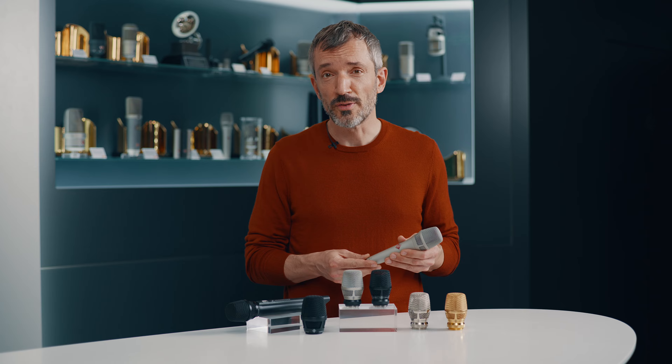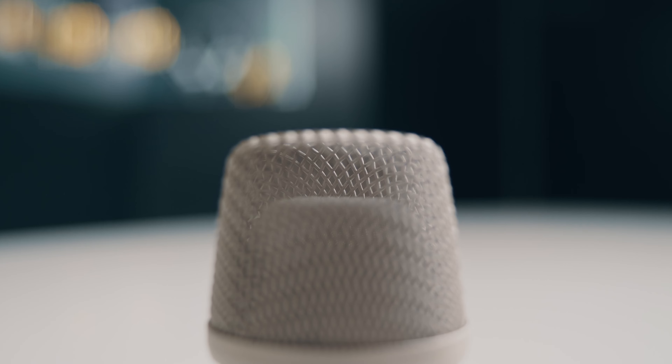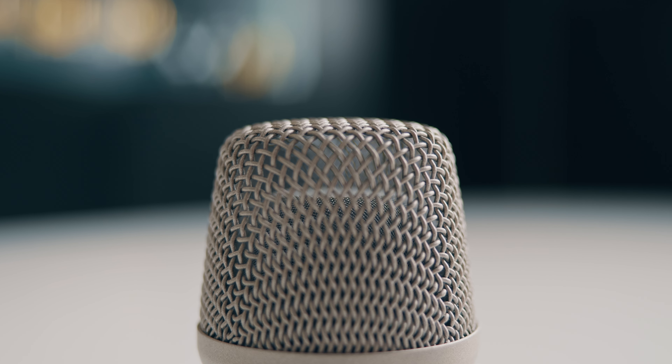A fixed low-cut filter compensates for the proximity effect and ensures clear bass even when the singer's lips touch the microphone. The rugged head grill is made of hardened steel and features a highly effective internal pop filter that also keeps moisture away from the capsule while controlling sibilance.